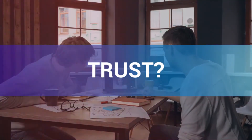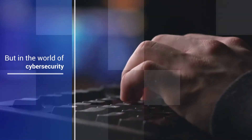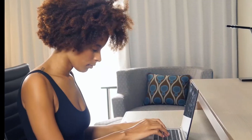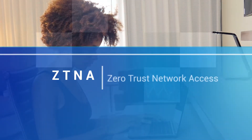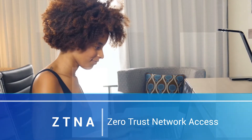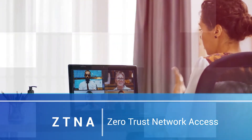Trust? Usually it's a good thing, but in the world of cybersecurity, it could be getting in the way of keeping your users, applications, and business secure. Enter Zero Trust Network Access. Not only is ZTNA the technology that powers a Zero Trust model, but it takes it one step further through its four core tenets.